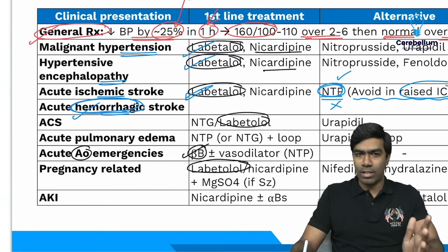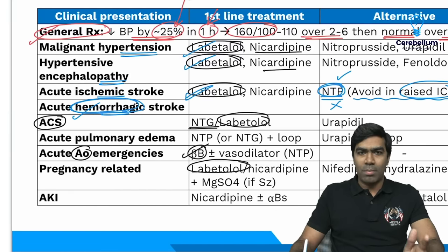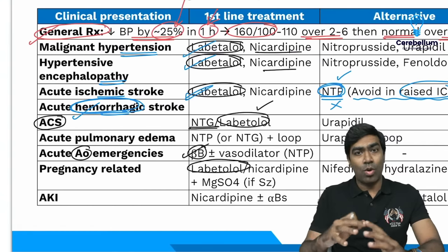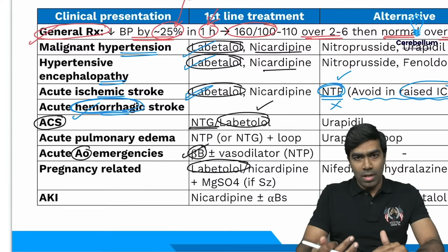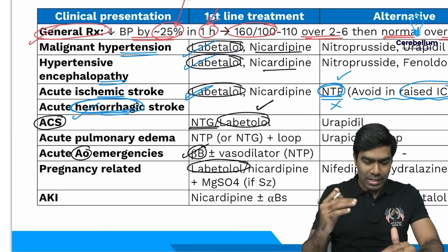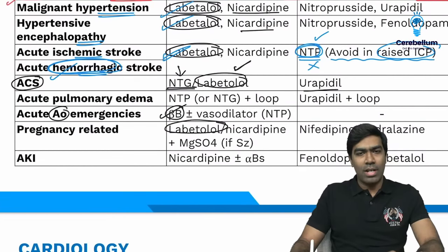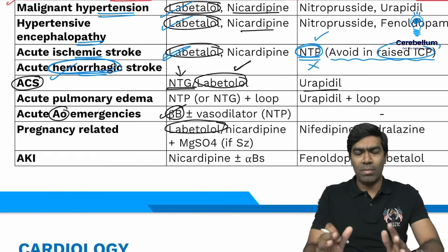In acute coronary syndrome, nitroglycerine is the first choice drug, and in selected situations you can add Labetalol, because beta blockers reduce infarct expansion and myocardial oxygen consumption, and reduce the risk of ventricular arrhythmia. Urapidil is mentioned as second choice in textbooks but is not available in India. The drugs not available in India are: Urapidil, Phenoldopam, Nicardipine, Clevidipine, and Esmolol.